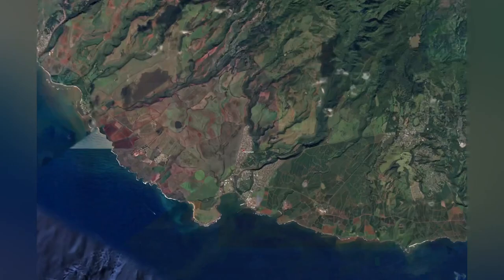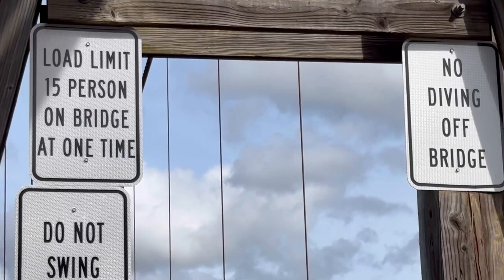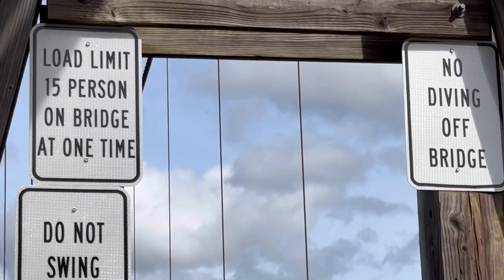Before we started our journey to the west side the next day, we stopped by a town named Hanapepe. You can see the Hanapepe Swinging Bridge, which was built in 1911 for residents. In 1992, the bridge was wiped out by Hurricane Iniki and was rebuilt, and it is now a popular tourist attraction.